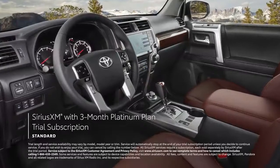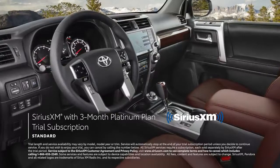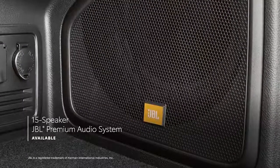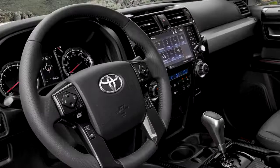There's also a standard 3-month SiriusXM Platinum Plan trial subscription to more than 300 radio channels accessible throughout the country. And when paired with an available 15-speaker JBL sound system, 4Runner is always ready to soundtrack that next journey off the beaten path.